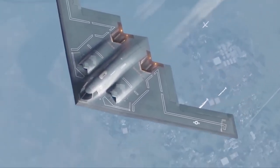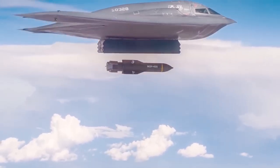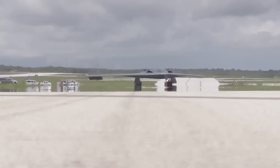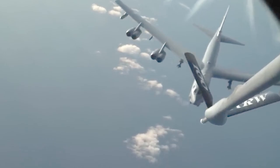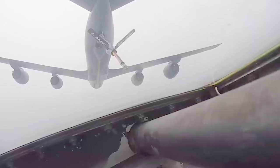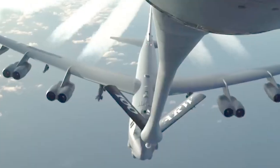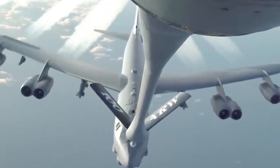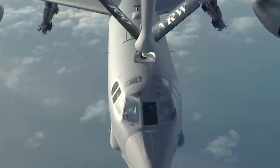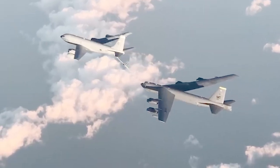Undetected, the B-2 can already engage high-value targets deep in enemy territory with little or no warning. The program has been highly classified, and Northrop Grumman has released few details about the project, but some information has trickled out in published reports. The B-21 Raider clearly draws a lot of its design from its predecessor, such as the flying wing concept, with its engines embedded and configured to efficiently reduce its radar signature.